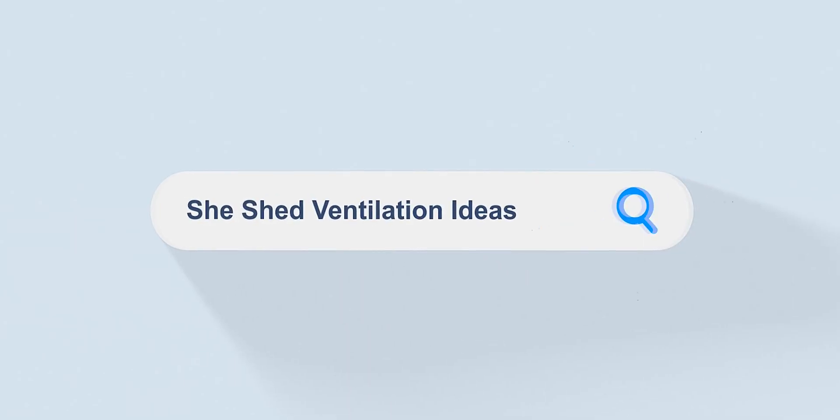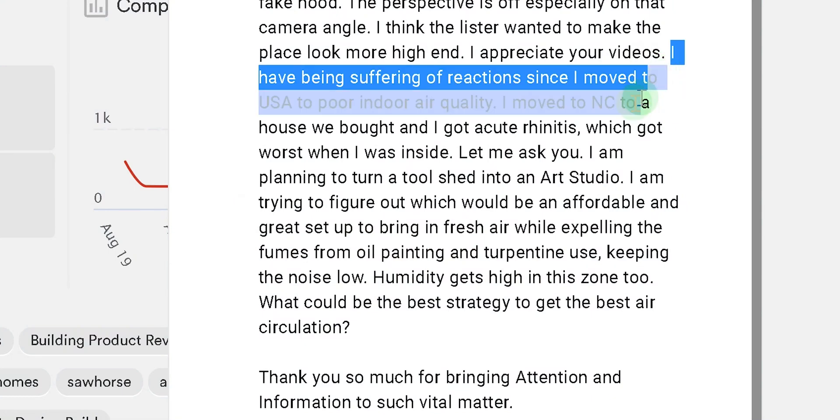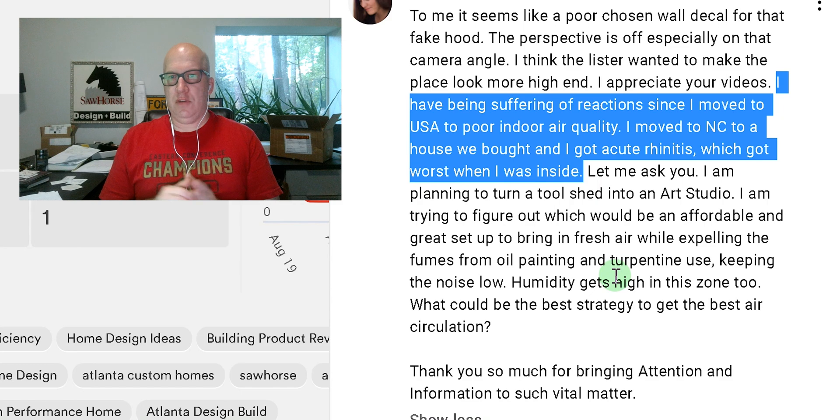Sandra moved to the U.S. and she says she's got some health issues, especially dealing with indoor air quality. She moved to North Carolina, which is still a humid climate zone. So maybe there are some indoor air quality issues related to humidity, which is triggering some other things inside the house. The first thing we need to do is make sure the indoor air quality in your existing house is good.